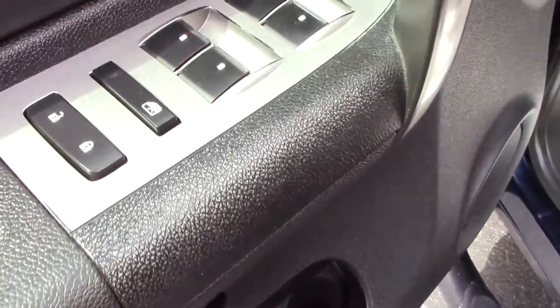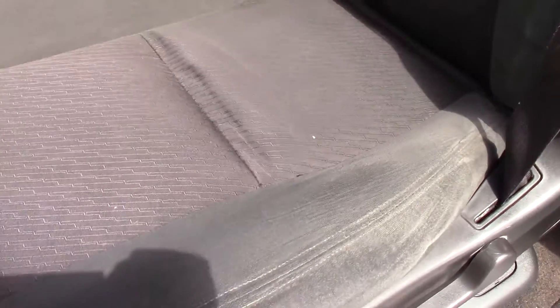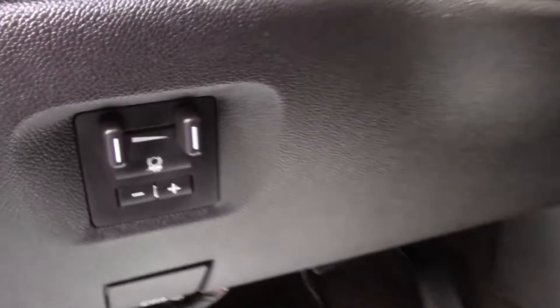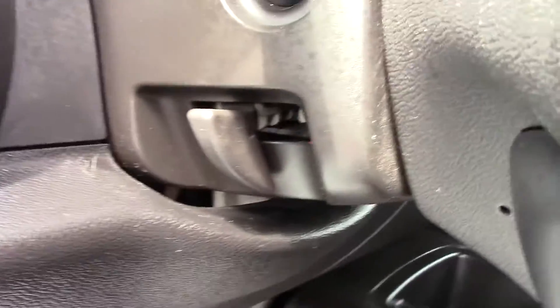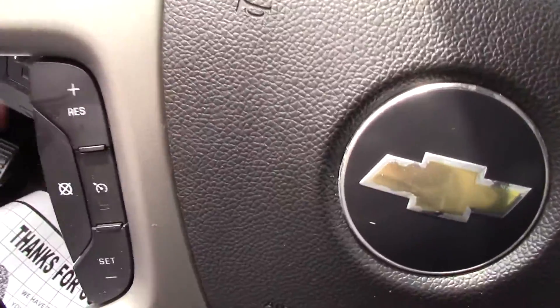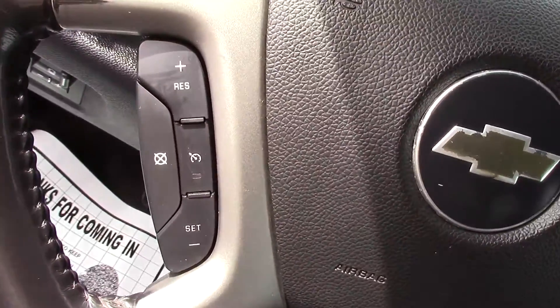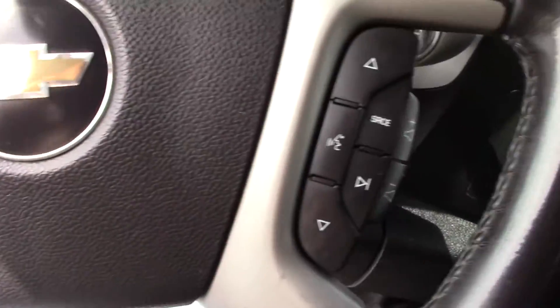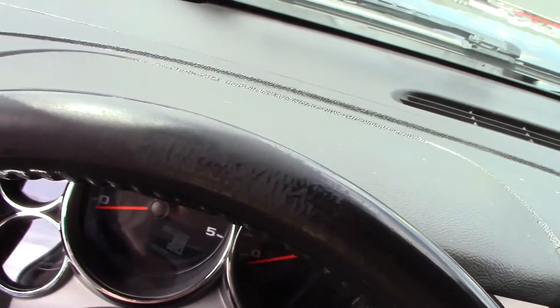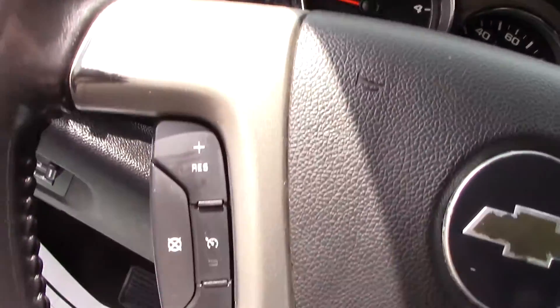Door panels are in great shape — power windows, door locks, power mirrors, cloth seats. The driver's seat is in great shape, no holes or tears, and you have a power driver seat. There's a factory trailer brake controller, headlights, fog lights, and tilt wheel. The steering wheel tilts up; cruise control is on the right side along with your audio and radio controls. Leather-wrapped steering wheel shows just a little bit of wear at the top but there are no rips or tears.